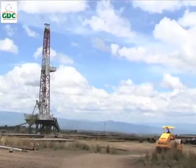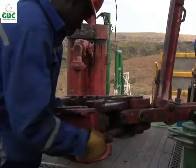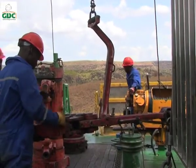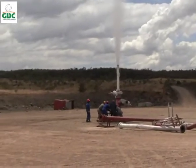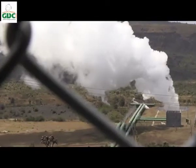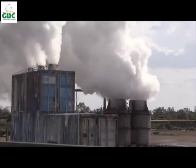Drilling operations are some of the most daunting undertakings in the world — highly menial, delicate and awfully demanding. But the GDC team has managed to beat all the odds. GDC has been striking well after well after well. Meningai is exploding with steam wells after steam wells. With this kind of excellence, Kenya is on the brink of a geothermal revolution.